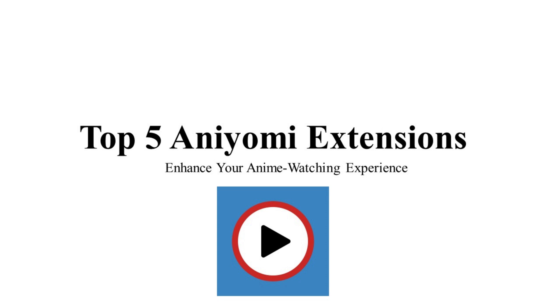What are the top five Inomi extensions? Hello anime enthusiasts, welcome back to our channel where we bring you the latest tips and tricks to enhance your anime watching experience. Today we're diving into the top five Inomi extensions you should consider this year. These extensions will elevate your viewing experience, offering a seamless and enriched journey into the world of anime.